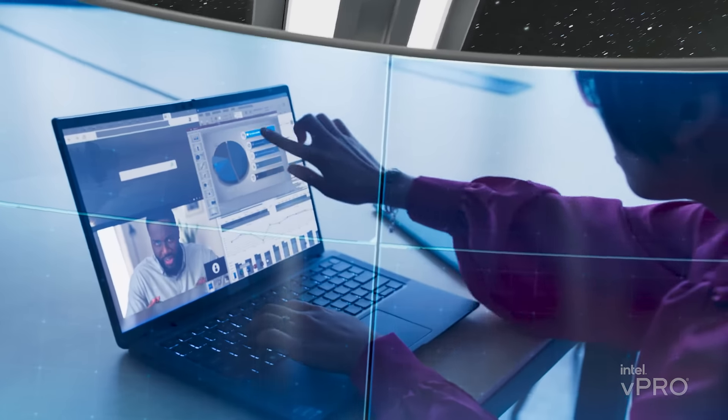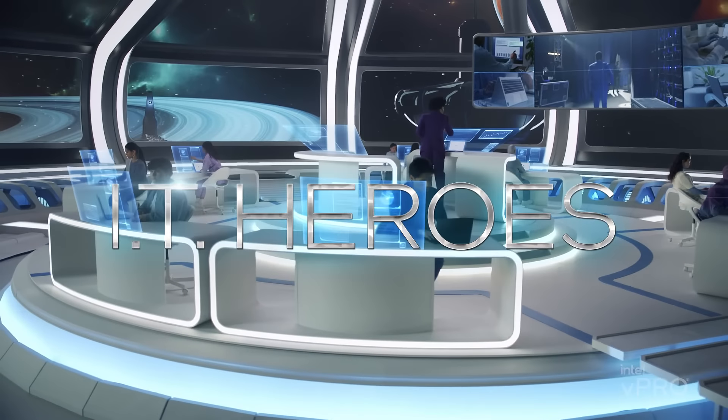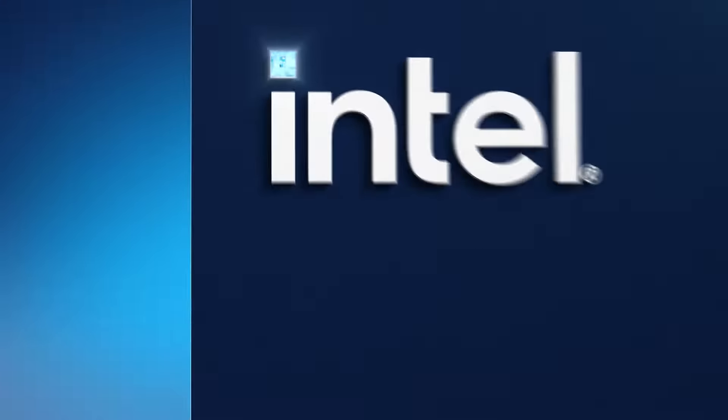Multitasking steady. Productivity going strong. Your PC is ready and business class PC performance. Made for IT heroes. Intel vPro — making PCs professional grade across the galaxy.